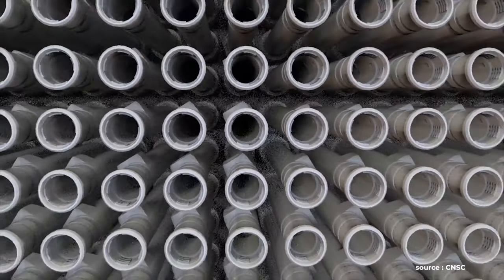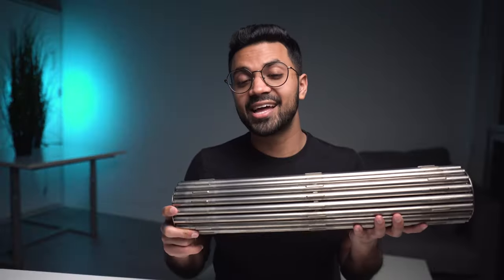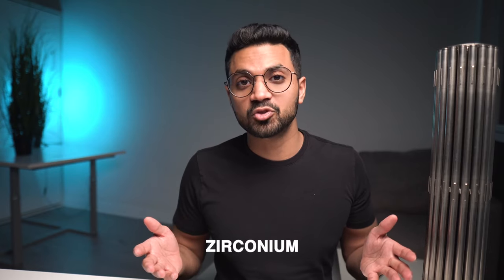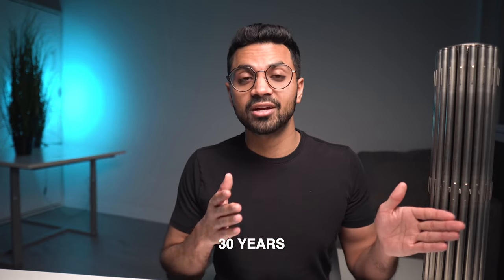The heat is housed within these pressure tubes. Water flows over the fuel bundles housed in the pressure tubes, pressurized and flowing at around 300 degrees Celsius. These pressure tubes are made of a material called zirconium — a metal used across nuclear power reactors. It's a great material because it's corrosion resistant, heat resistant, and invisible to neutrons, so the nuclear chain reaction can take place very efficiently. It's built to last over 30 years for the first operational phase of the reactor.